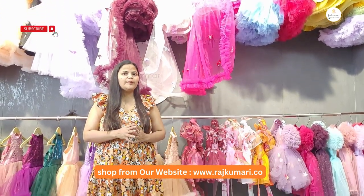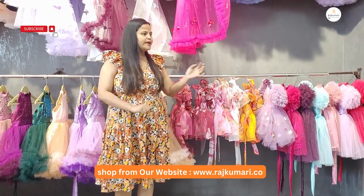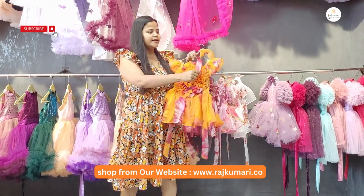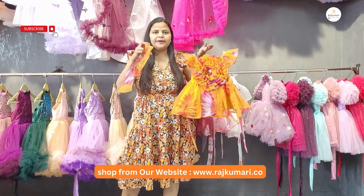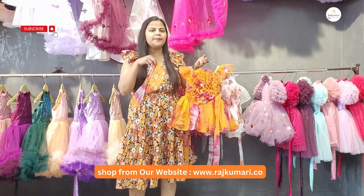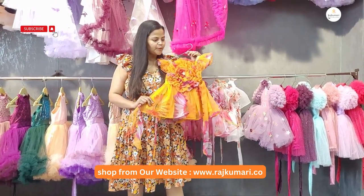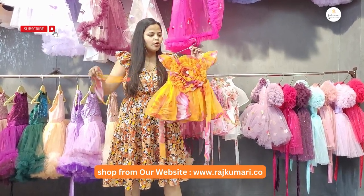I will show you today's collection. We have added very cute dresses for children for the summer season. With these dresses, we are giving a ribbon which you can tie with hand or neck. You can style the ribbon in different ways. These dresses are organza fabric and this ribbon will be free of cost.